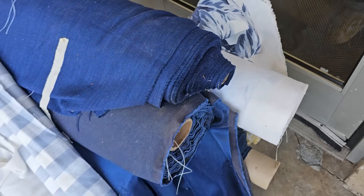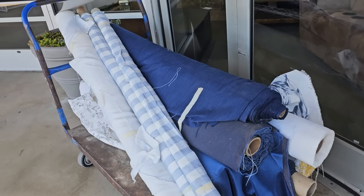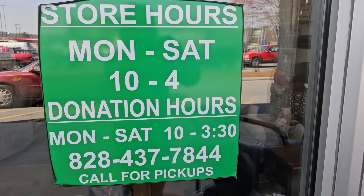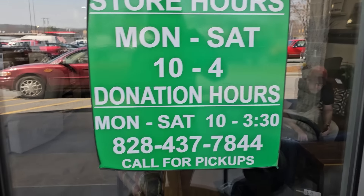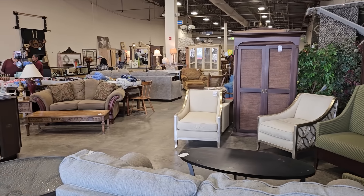I really like that print. You just never know the good deals you're going to find at these ReStores. This ReStore's hours are Monday through Saturday, 10 to 4, and I'll list their address in the description box below. I have a little bit of a cold, but you know what? That's not going to stop us.